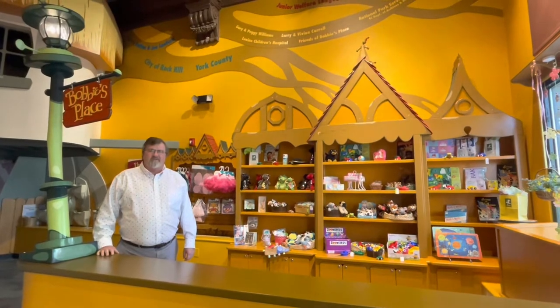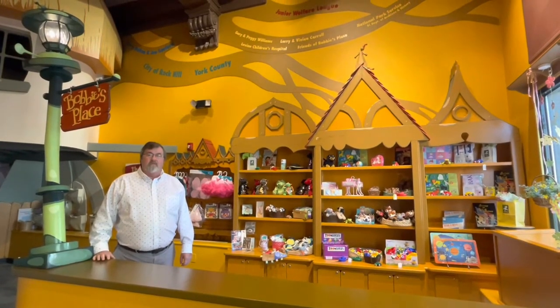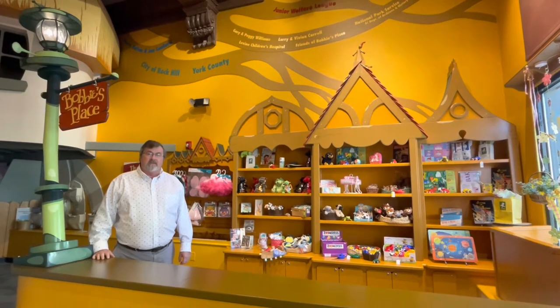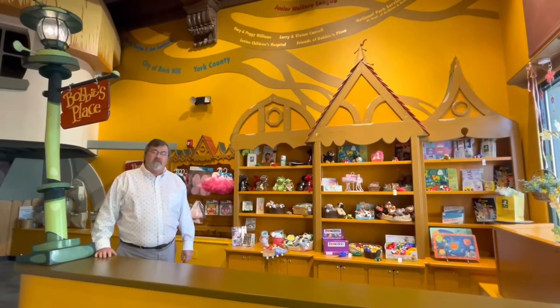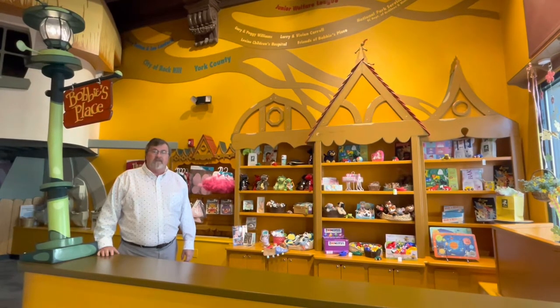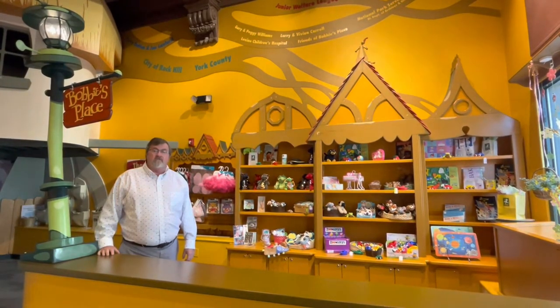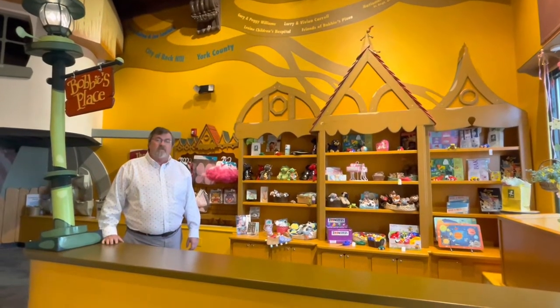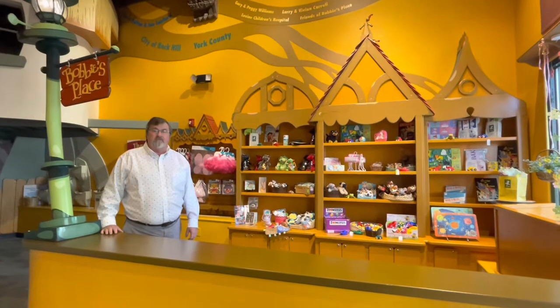Hello, I'm Mark Cockrell with the Culture and Heritage Museums. Today we're going to be filming at the Main Street Children's Museum here in downtown Rock Hill. The Children's Museum is in a really nice old building — it used to be a bank, but it's been converted into a children's creative play space. What I want to show you today is the store that is connected to the Main Street Children's Museum.